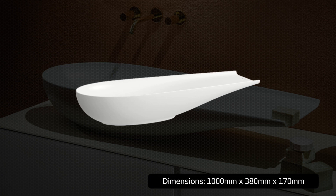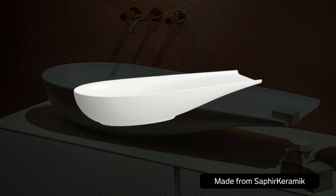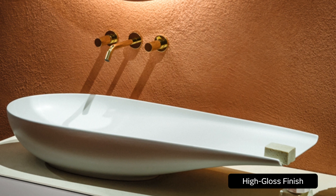Made from SaphirKeramik, Laufen's revolutionary ceramic material that has a flexural strength equal to that of steel, the Alessi redefines what it means to be durable, yet also elegant, with its wafer-thin, gently curved and elongated shape.